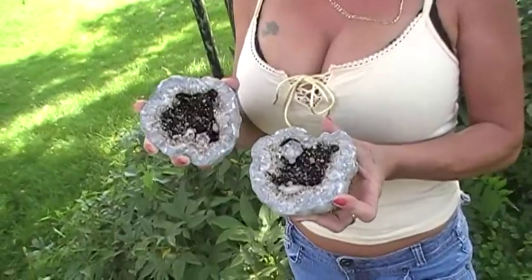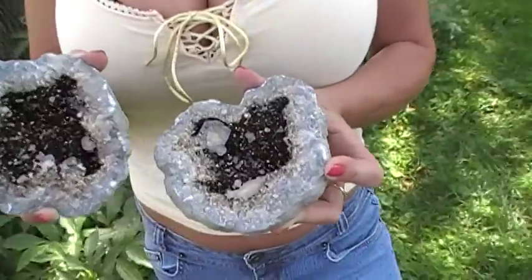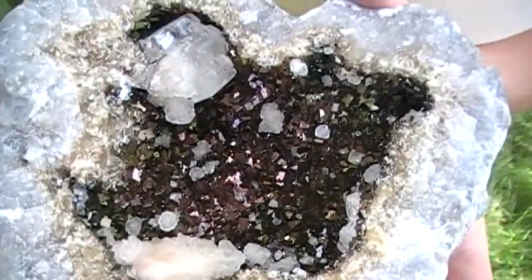This is a very rare iridescent brown calcite. This one has flashes of purples and copper colored. It's a very rare combination.